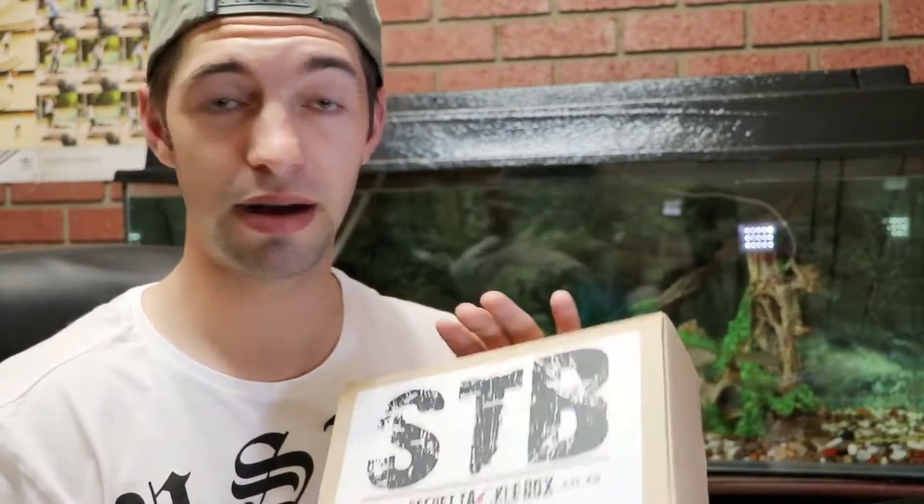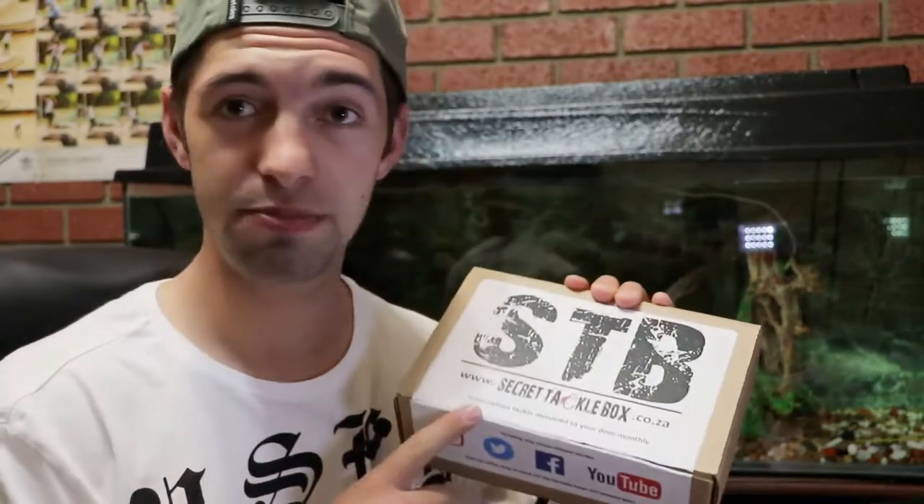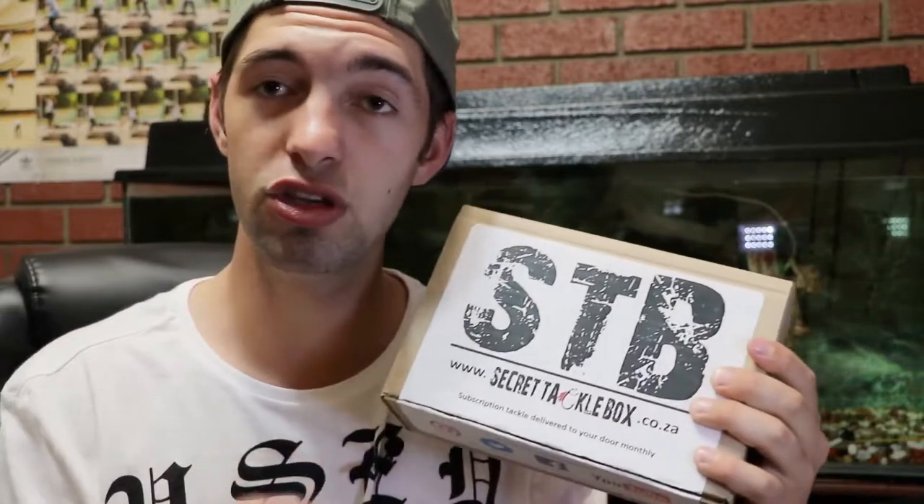I'm really feeling this box. If you guys want to grab this box, I've got a discount code — use the code 'smitty' and go to secrettacklebox.co.za. The longer you subscribe, the cheaper it is. Use the code 'smitty' and you get 20% off on your first box. South Africa, guys — just try it. Tomorrow is gonna be a great video, I'm gonna do the STB slam.